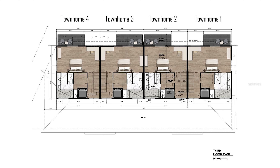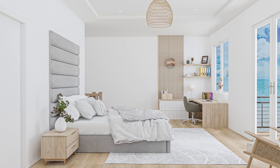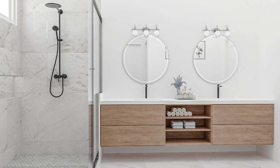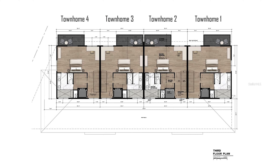The third floor master suite boasts a massive bedroom, walk-in closet, luxury en suite bathroom, and a gorgeous third floor water view from your private balcony.